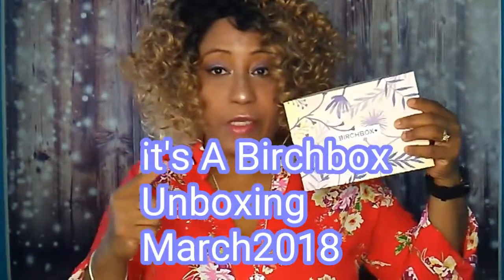Welcome back to my home, Ikasa Azucasa. Today I have a video for you — it's my unboxing of the Birchbox for the month of March. So if you want to see what I got, stay watching.